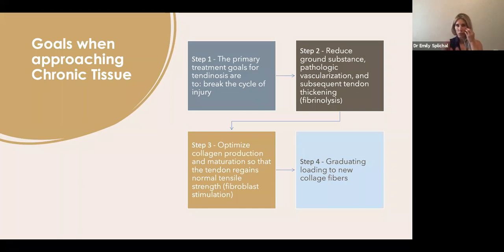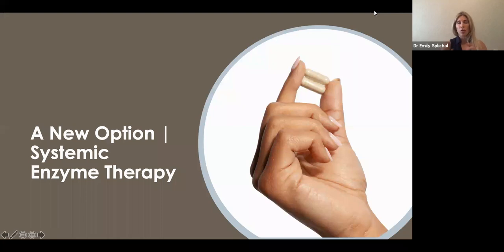When I take a patient through this whole protocol — with stem cell injections as step three — it's a three-month program. For chronic tissue injury, recovery is anywhere from three months to six to nine months per the research, sometimes up to a year. Scar tissue remodels for up to a year after an incision. My average protocol with stem cell injections is three months. Now for step two — fibrinolysis — this is where we look at the option of systemic enzymes.